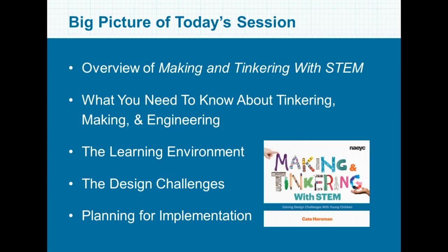So let's take a look at what we'll be talking about today. Here are a few of the big ideas that we're going to be covering and actually uncovering. We're going to explore what you need to know about making, tinkering, and engineering — how they're alike and how they're different. We'll look at how to create learning environments that inspire and motivate children, walk through the design challenges in the book, and talk about tips for integrating these activities into your existing curriculum.